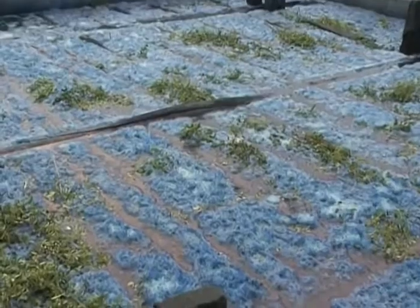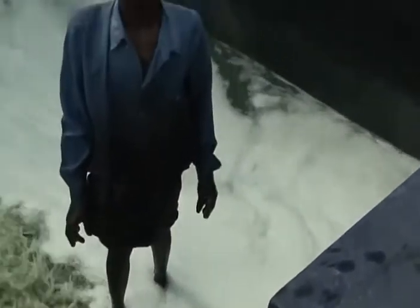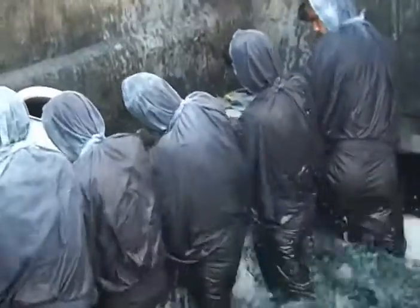The leaf-soaked water, now green, is released into the second tank. The water is then fermented manually by the workers.